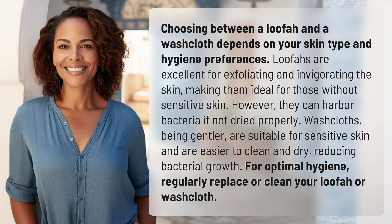Loofahs are excellent for exfoliating and invigorating the skin, making them ideal for those without sensitive skin. However, they can harbor bacteria if not dried properly.